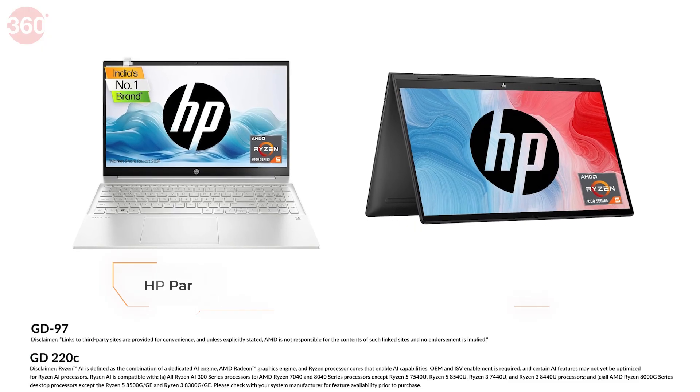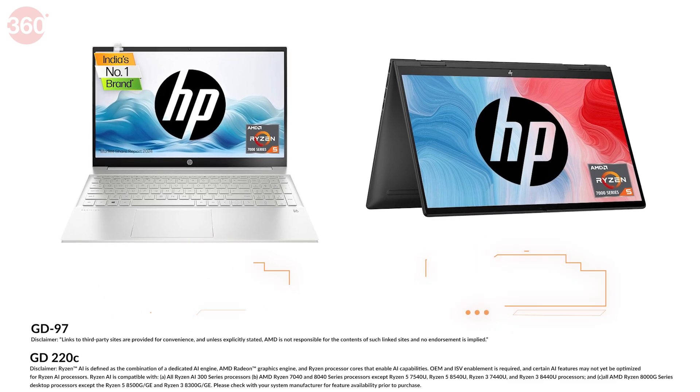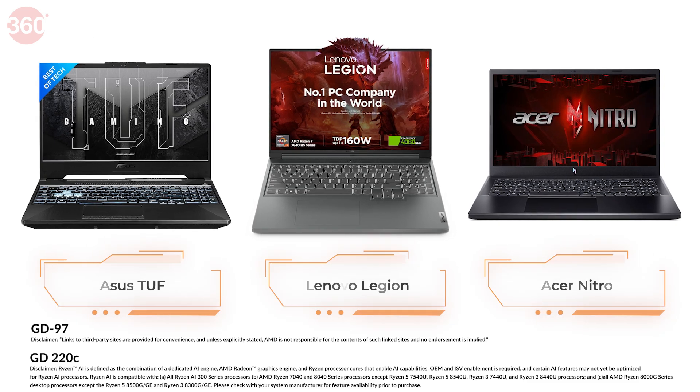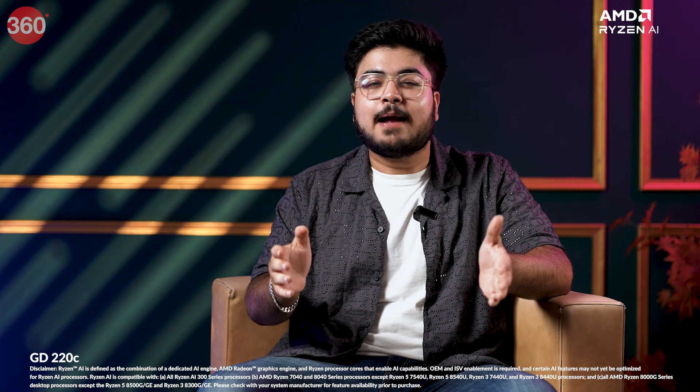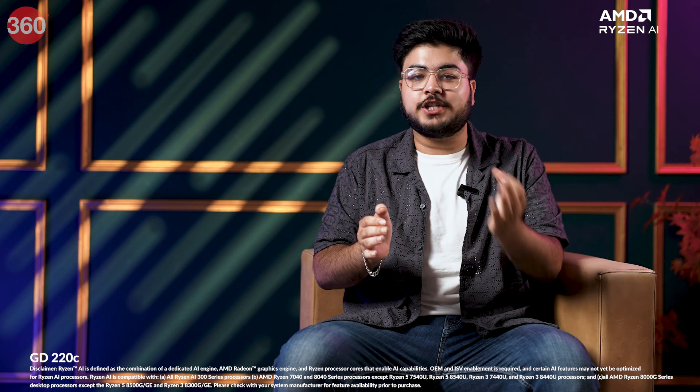For everyday users, the HP Pavilion Plus and HP NB laptops are fantastic options. Gamers should look at powerhouse models like the ASUS TUF, Lenovo Legion, and Acer Nitro series. Switch to the latest laptops powered by AMD Ryzen 7040 and 8040 series processors featuring Ryzen AI on Amazon — don't miss the links to these laptops in the description below.